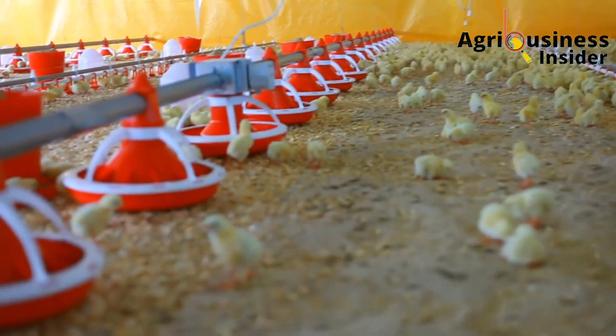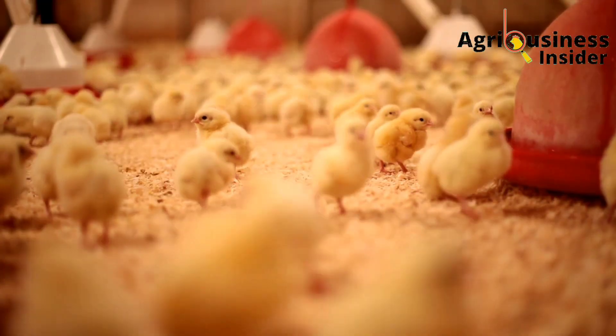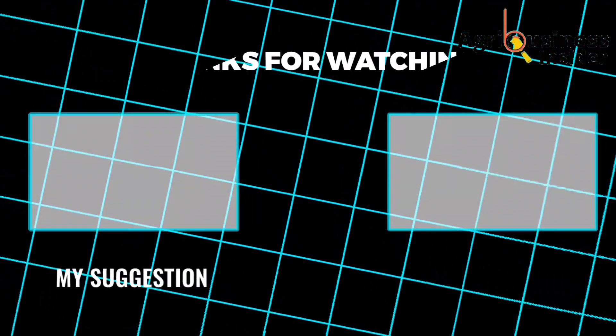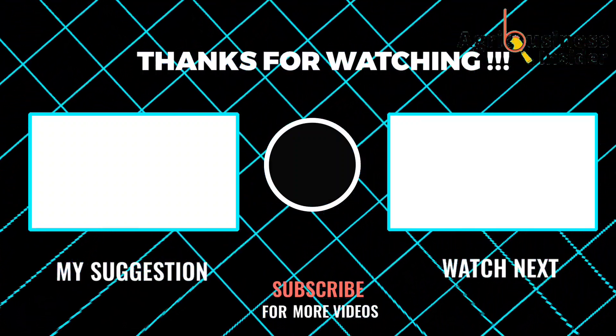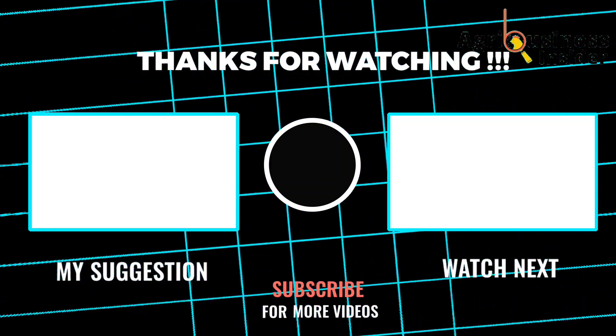As you prepare these organic treatments to treat pulorum disease or whitish diarrhea in your chicks, I also suggest you watch the video on your screen right now to learn about organic treatments for fowl typhoid in your chickens.